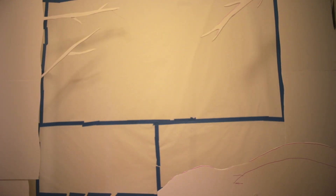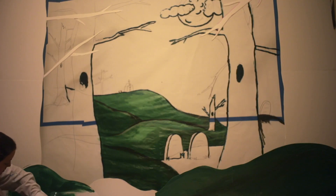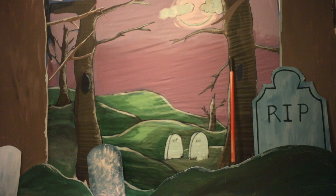Typically after we do a scene it's chaos — also during, also before. For this video we did four different sets in four days. We did a set a day and we designed it, built it, lit it, filmed it, and acted in each of them every day. Our process is pretty simple actually.